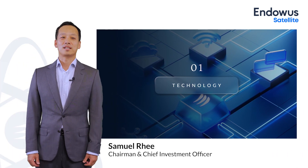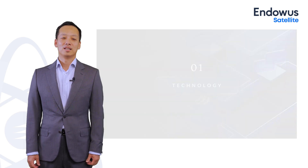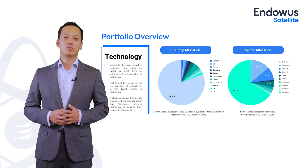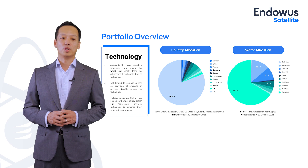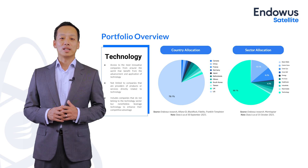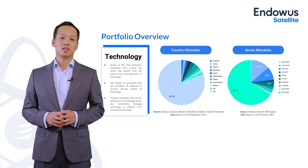I'm going to introduce the technology satellite portfolio in more detail to you today. Really excited to be launching the technology satellite portfolio from the Endowas Investment Office. Through this portfolio, you will be investing into companies that are directly in the tech sector — the leading brands and names in the industry.